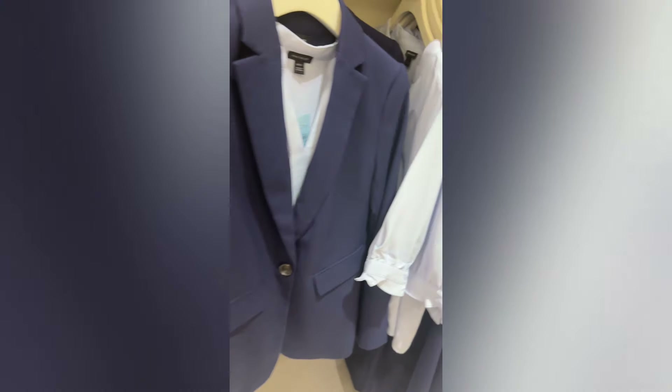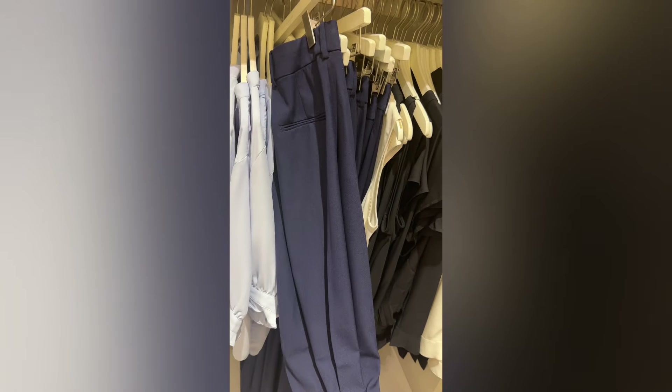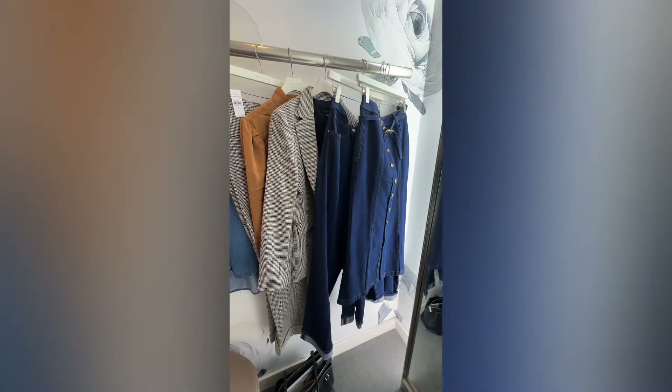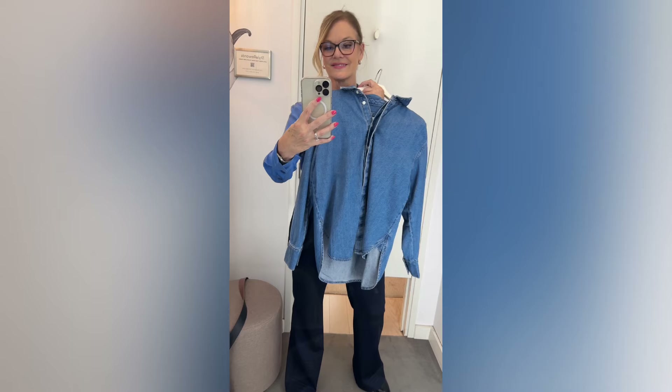I love that they have petites in store, which is awesome for my petite clients. I decided to take a look at some of the items on our Style Society September guide and just see how they fit and see what the fabric is like. So here we go — I'm in the dressing room with what I chose, and I'm going to go through each piece and show you how I feel about it and talk a little bit about each piece.